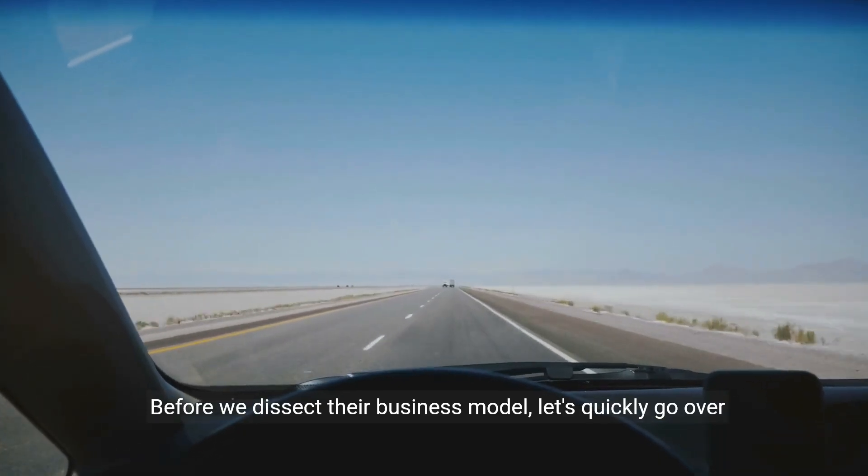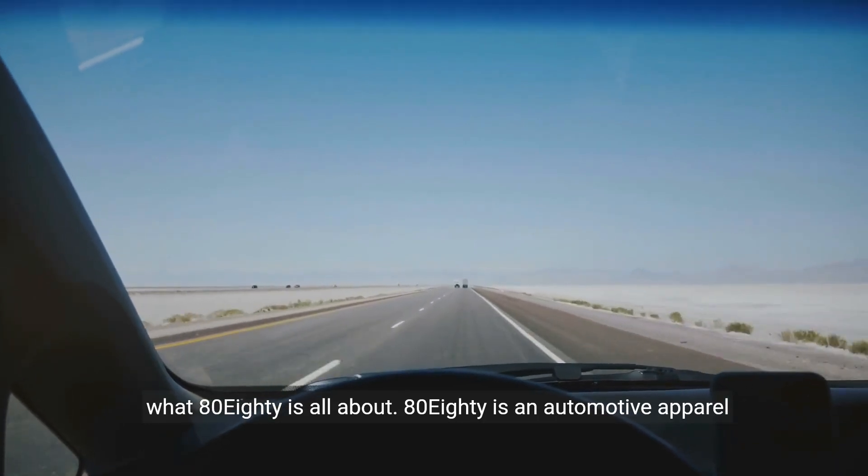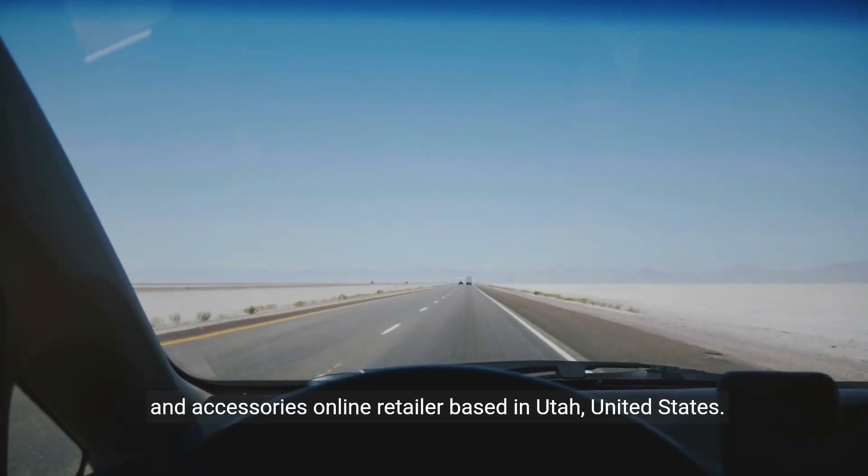Before we dissect their business model, let's quickly go over what 8080 is all about. 8080 is an automotive apparel and accessories online retailer based in Utah, United States.